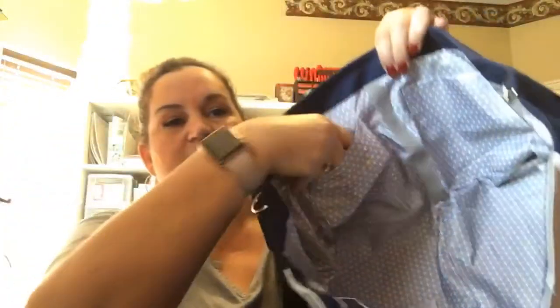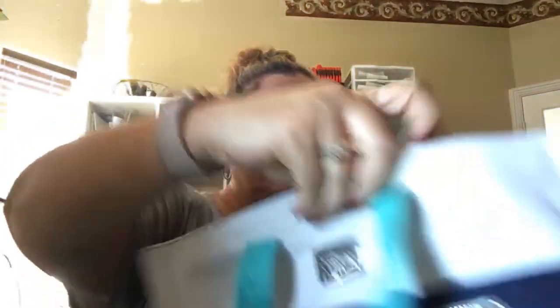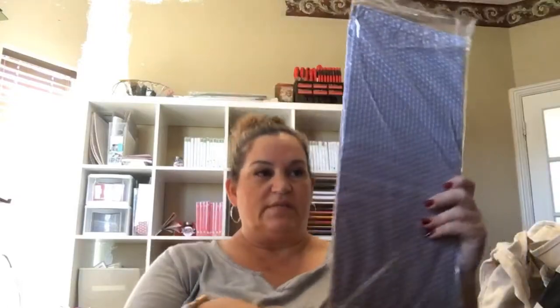On the inside there are one, two, three, four pockets — one here, here, here, and here. And there's more — it came with these extra pieces.